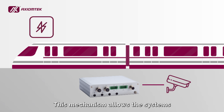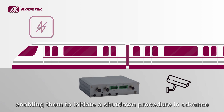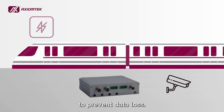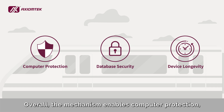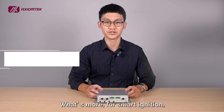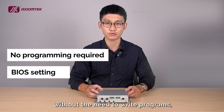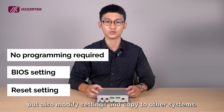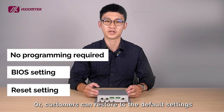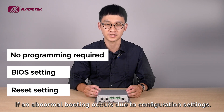This mechanism allows the systems and peripheral devices to instantly detect the status of a power outage at the front end, enabling them to initiate a shutdown procedure in advance to prevent data loss. Overall, the mechanism enables computer protection, database security, and device longevity enhancement. For smart ignition, customers not only can modify settings using the BIOS menu without the need to write programs, but also modify settings and copy to other systems, or restore to the default settings if an abnormal booting occurs due to configuration settings.